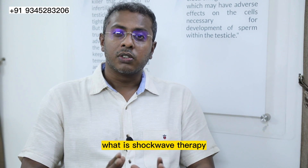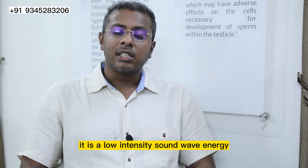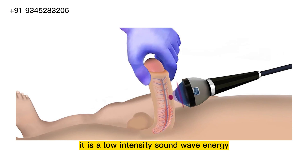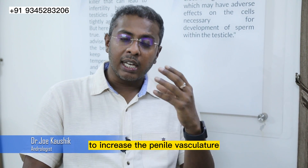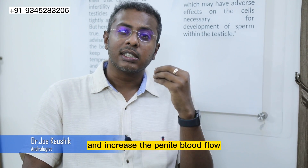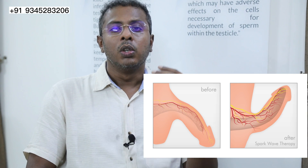First, we should know what is shockwave therapy. It is a low-intensity soundwave energy which is put in your corpora to increase the penile vasculature and increase the penile blood flow.